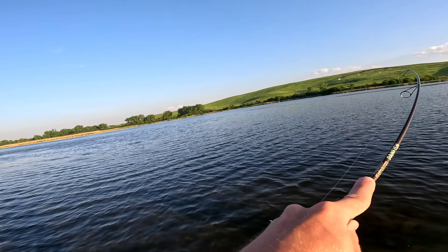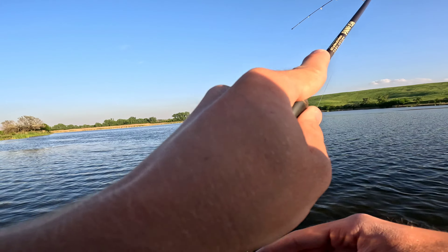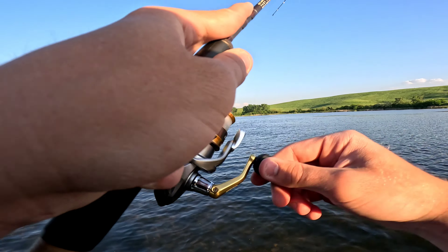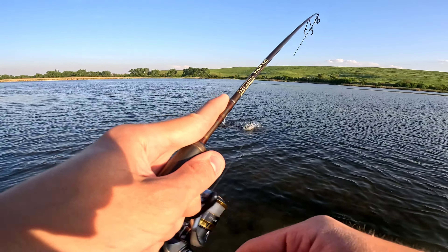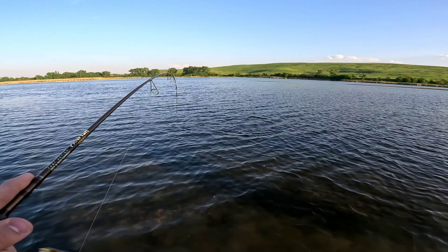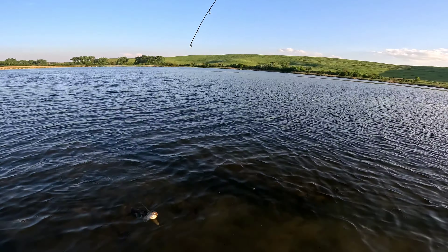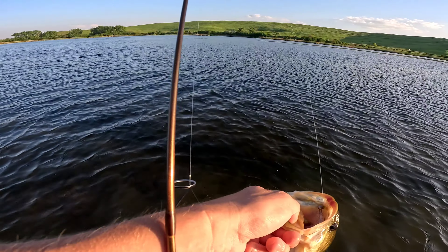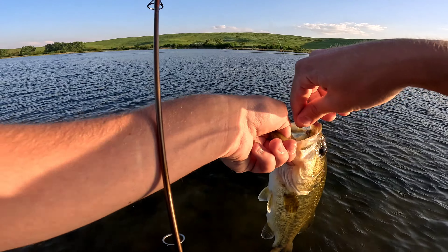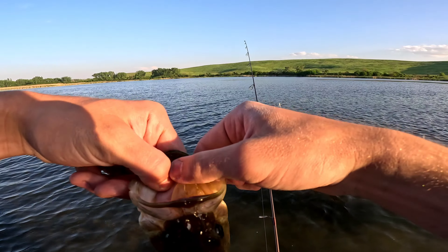There we go — I think we got a slab on. It's feeling slab-like, yeah — going sideways. Man, look at this fighter. I hope he's hooked good. Is that a crappie or is it a bass? Oh, it's a bass! Man, that felt like a crappie, I swear. Not a bad one though — that's a big ol' bass. Yeah, I'm surprised. Well, there's the second fish — just a bass.